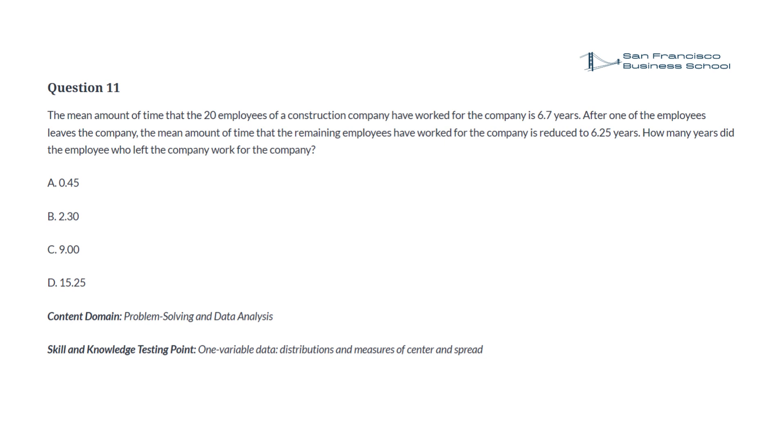Question 11. The mean amount of time that the 20 employees of a construction company have worked for the company is 6.7 years. After one of the employees leaves the company, the mean amount of time that the remaining employees have worked for the company is reduced to 6.25 years. How many years did the employee who left the company work for the company? a. 0.45, b. 2.30, c. 9.00, d. 15.25.